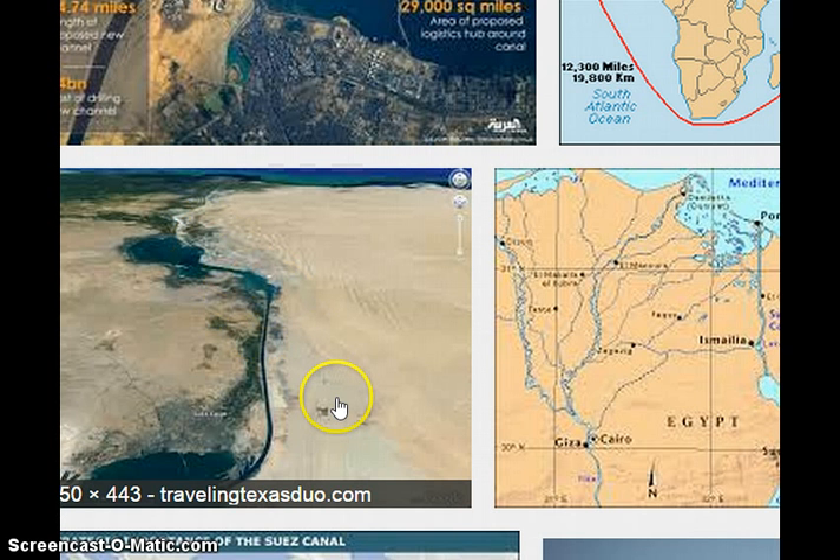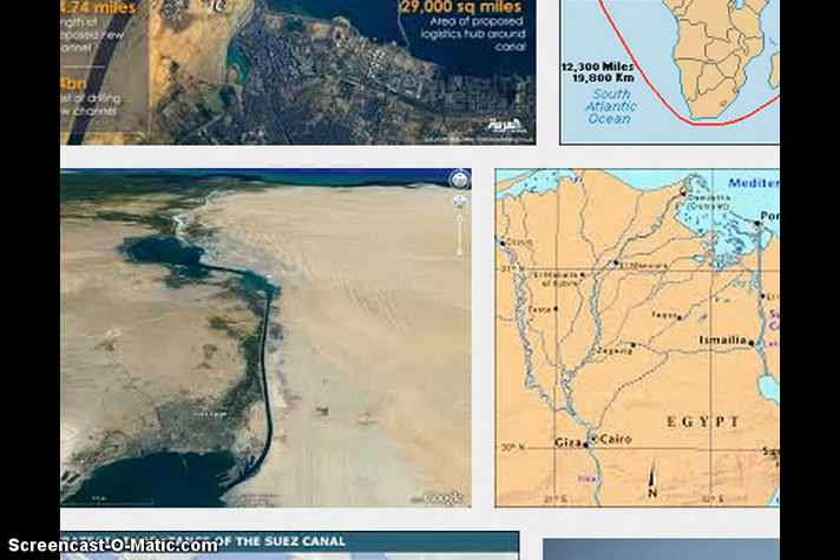There's just something wrong with a curved earth and the Suez Canal. So I'll leave it to you — your opinions and comments. That looks flat to me. Thank you.